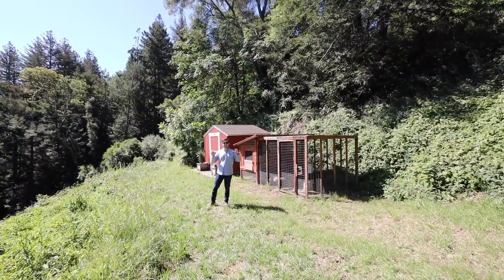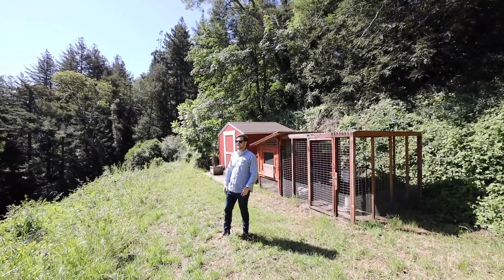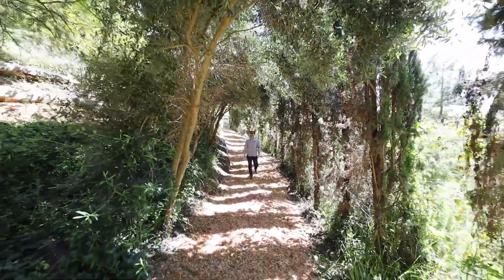This home is set on nearly 10 acres of eastern-facing hillside with incredible views of the Aptos Hills. There's a chicken coop, a terrace property with storage, and a trail that takes you up to the house lined with Italian cypress.